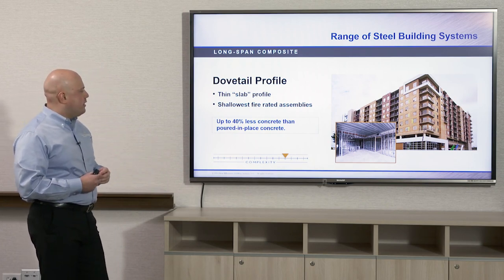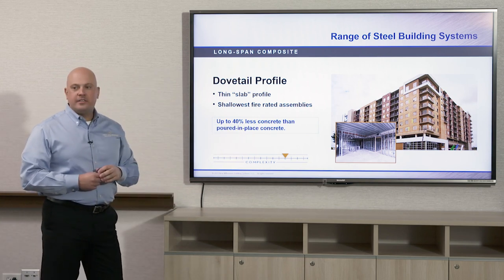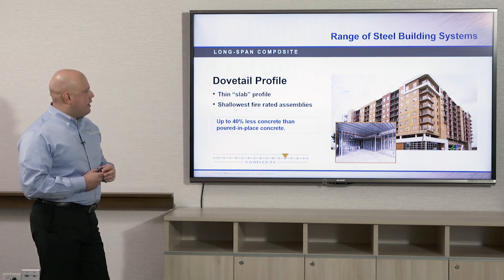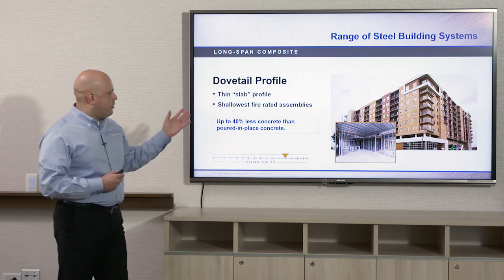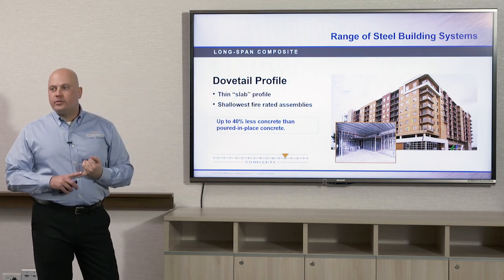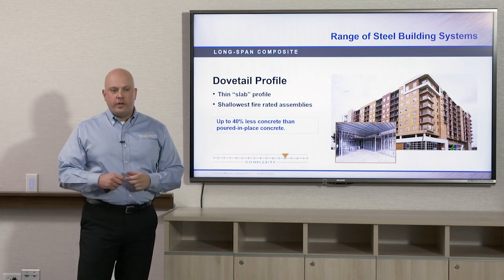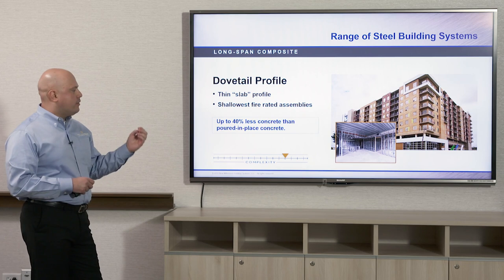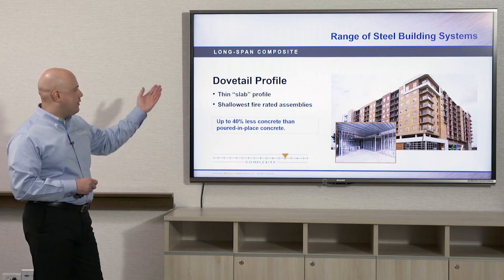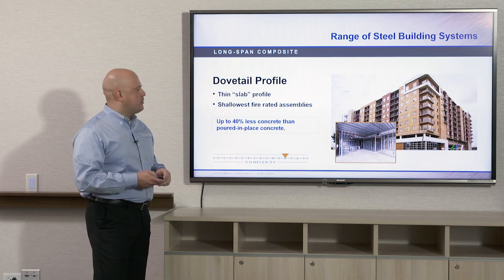Typically, dovetail composite deck rests on light gauge panelized metal stud walls and is used in conjunction with the deck for MSR projects — multi-story residential. For example, hotels, dormitories, apartment buildings — a lot of those will utilize this type of system: the dovetail composite deck on light gauge metal stud walls.